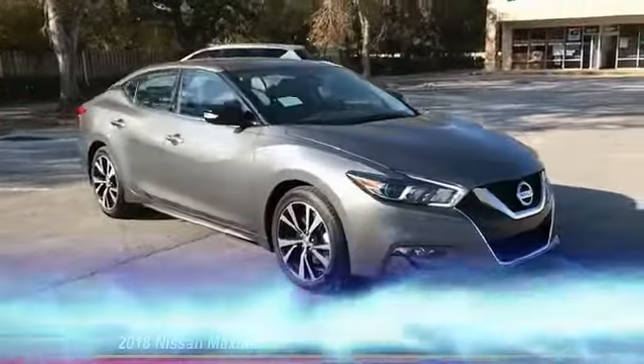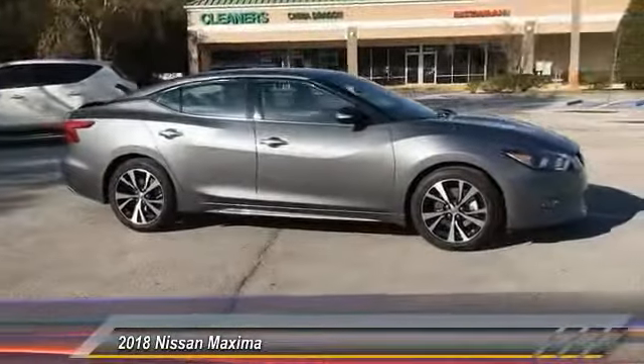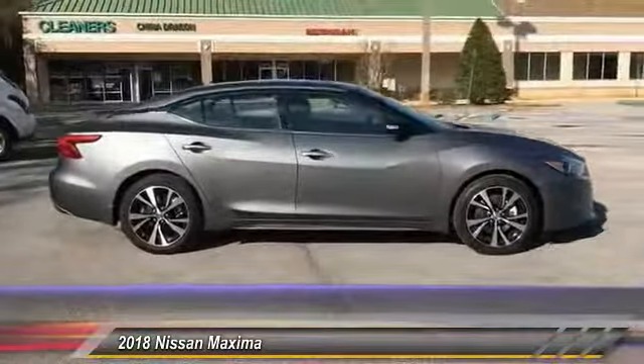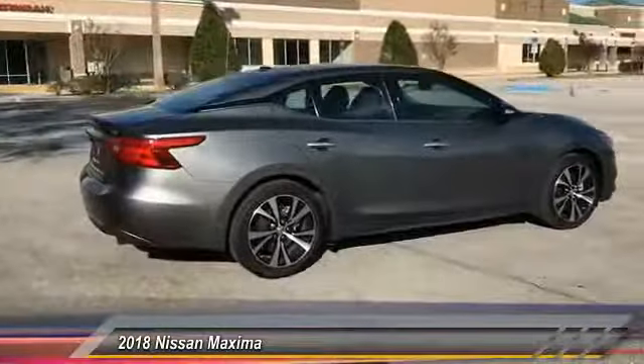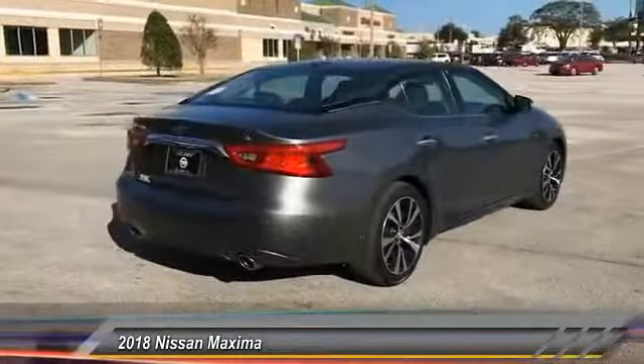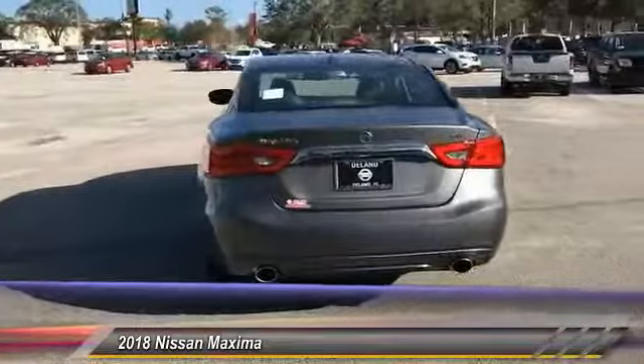The 2018 Maxima. Maxima offers elegance with an edge. The spacious interior provides refined comfort for up to five passengers. Advanced technologies such as Nissan Intelligent Key and Push Button Ignition offer convenience and control, and is priced below $35,000.